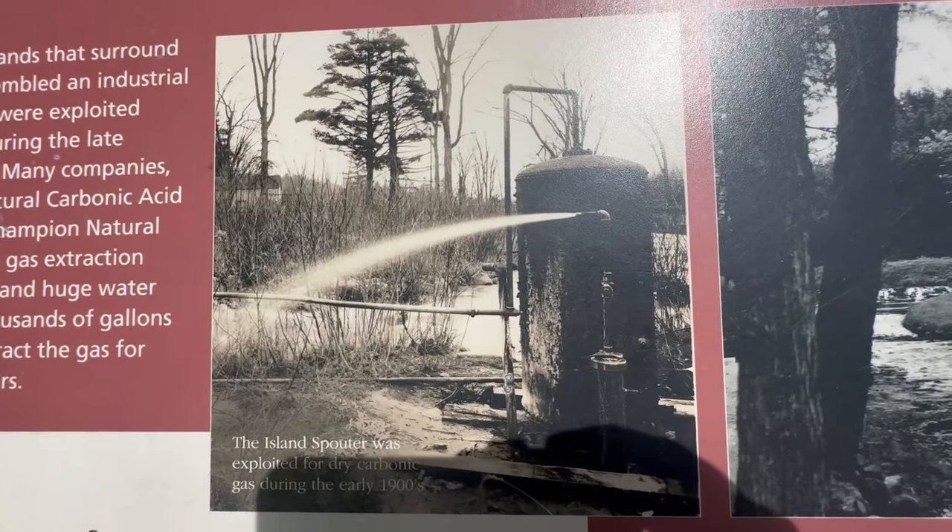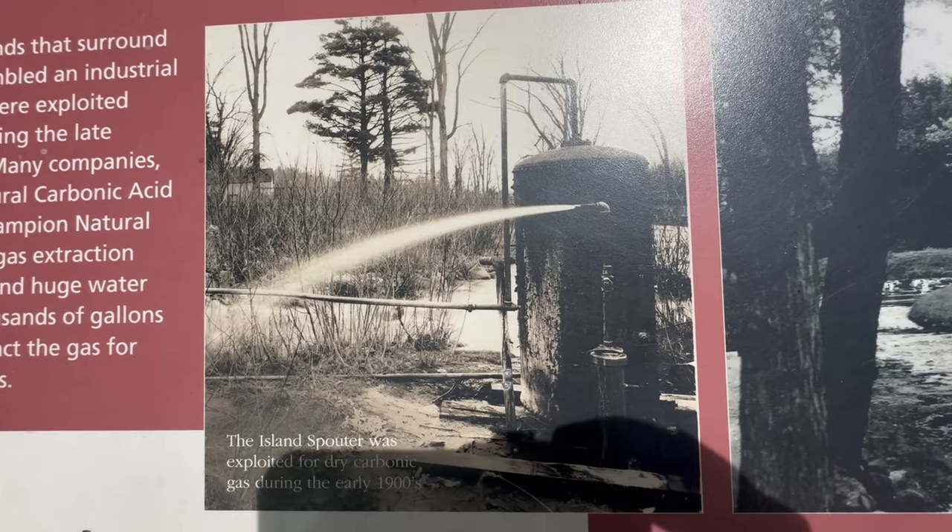Unfortunately, by the 1900s, the place had become commercially exploited for its natural carbonated water, which was used for soda. It came to a point that the springs had been so depleted, a lot of them stopped springing. Thankfully, the state acquired the land, and the springs have more or less restored to their natural state.